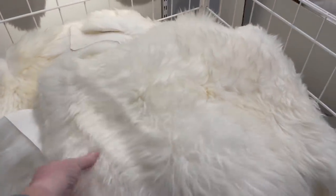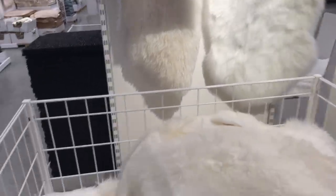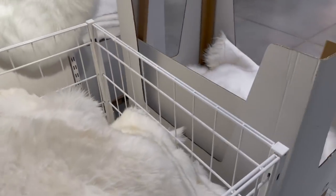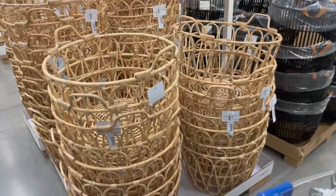Here are the sheep faux sheepskin rugs. They range from about $9.99 to $24 or $29.99. These are fantastic to just lay out somewhere, especially if you're doing Nordic decor. They come in all different sizes — there are some larger square ones in the back too.